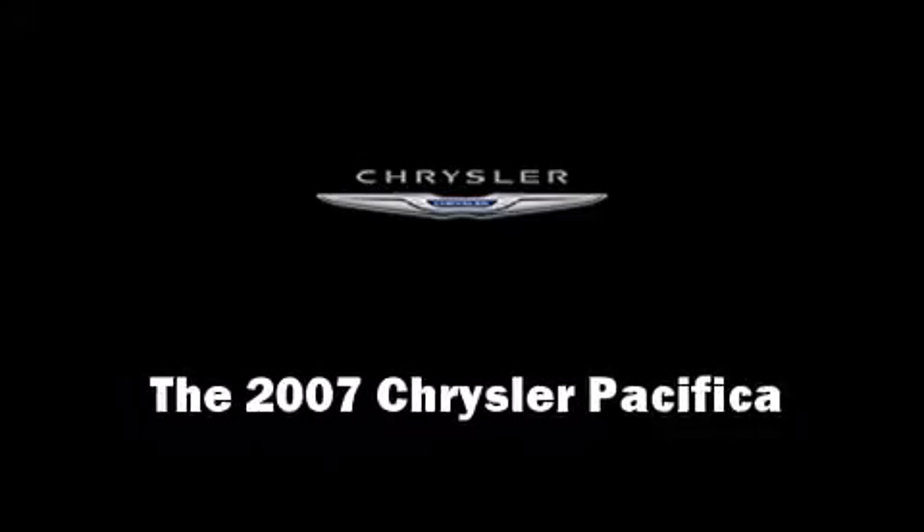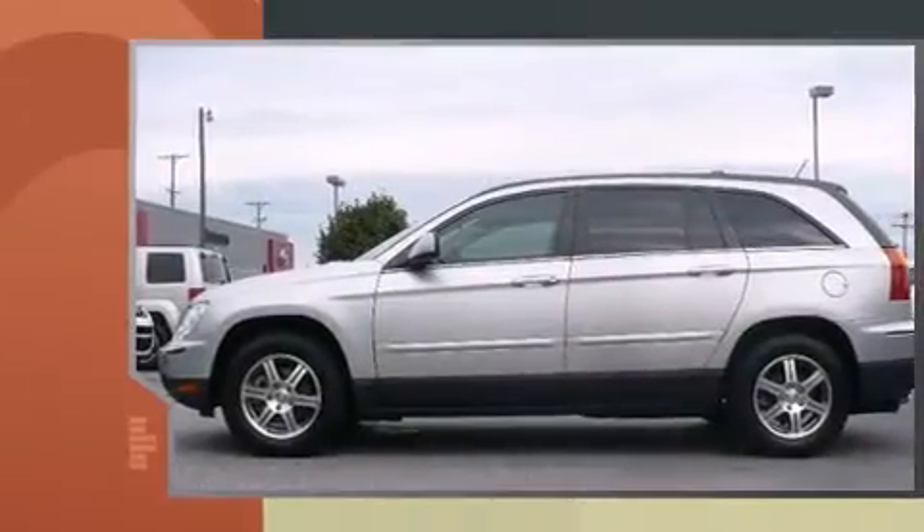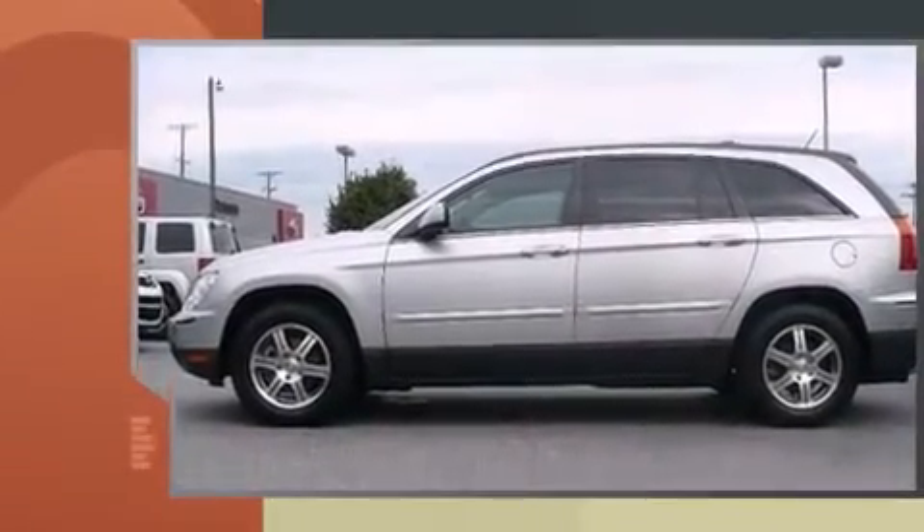The 2007 Chrysler Pacifica. It features an automatic transmission, front-wheel drive, and a refined six-cylinder engine.